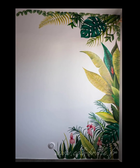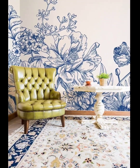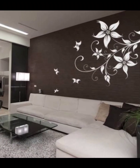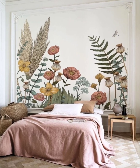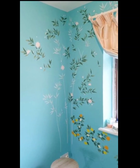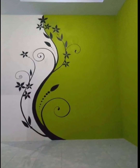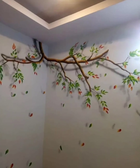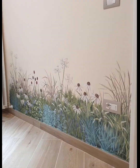Our expert team of designers has carefully selected a range of captivating flower mural designs that are perfect for contemporary homes, offices, or any space in need of a refreshing and artistic makeover. From subtle and delicate blooms to bold and vibrant floral arrangements, we have something for every taste and style.